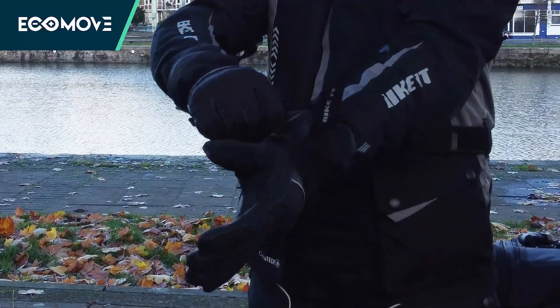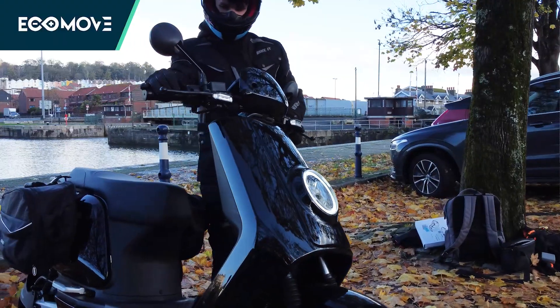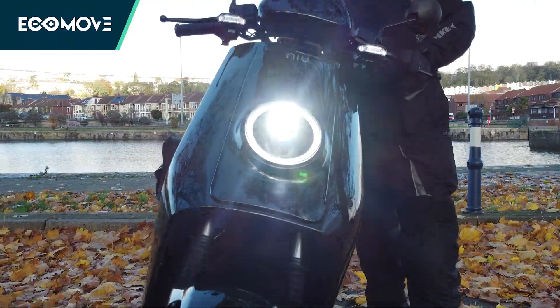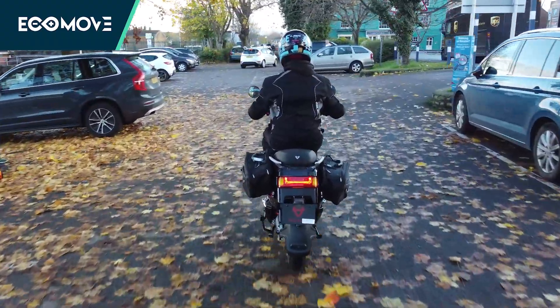Safety and warmth when riding is always important, so we've linked a few bundles in the description that you can check out to make sure your ride is warm and comfortable in any season.